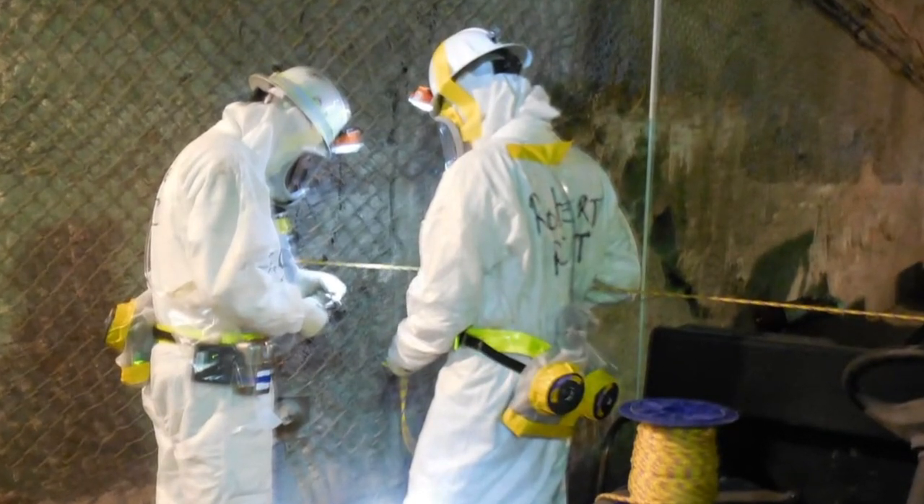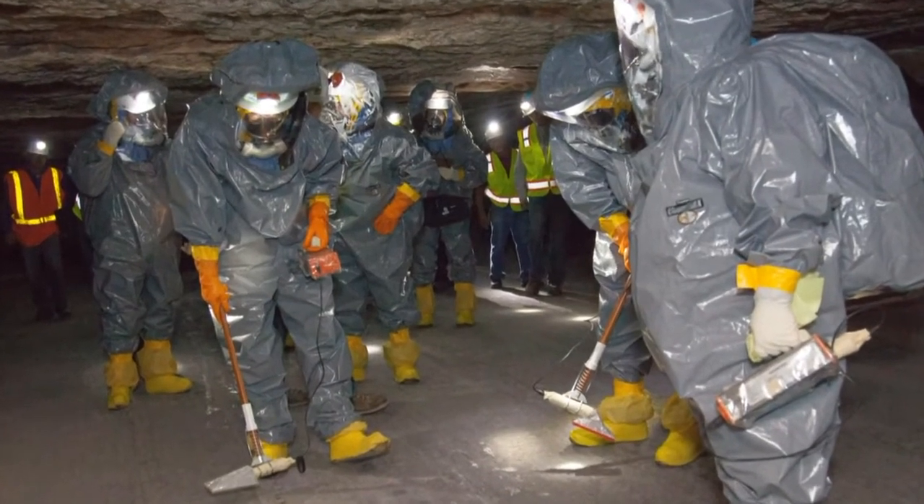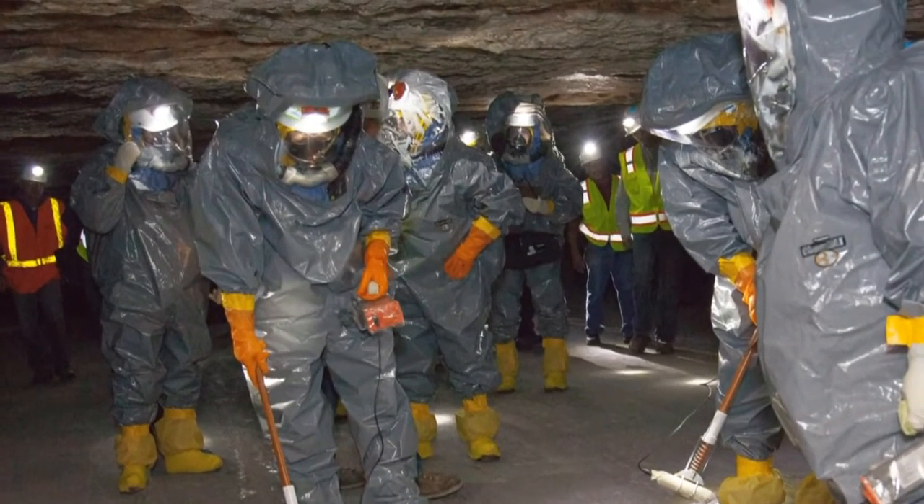The final push to the leak requires more protection for teams than the lightweight gear used so far — a couple of layers of environmental suits and more advanced breathing gear, like the equipment they trained with at a nearby potash mine.